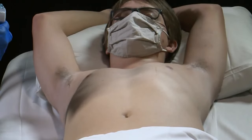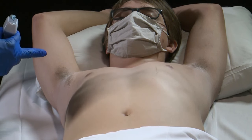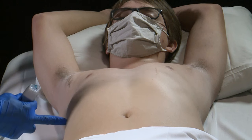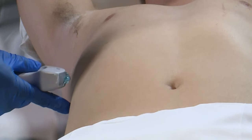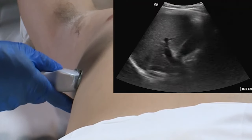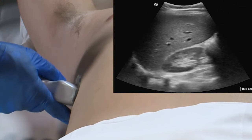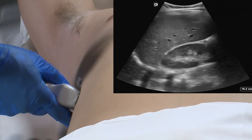For the right upper quadrant view of the FAST exam, we're going to place our transducer where the imaginary lines of the xiphoid process and the mid-axillary line intersect. Our marker dot is going to be pointed towards the patient's head. To look down into Morrison's pouch or the hepatorenal fossa, we're going to need to tilt the transducer down, actually aiming towards the kidney and into this potential space.